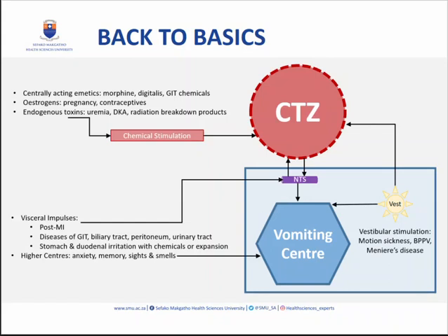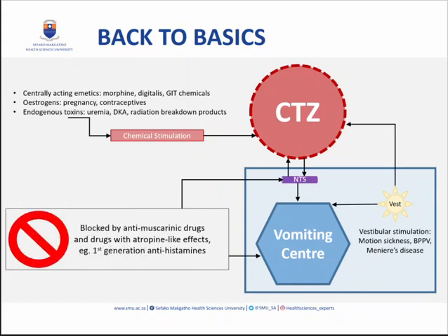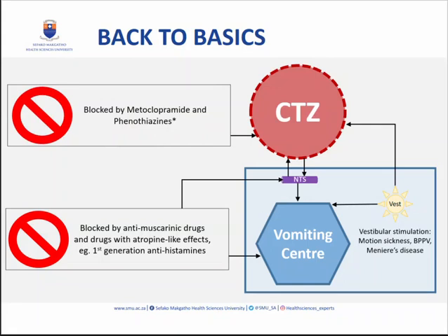So how can we block these impulses? Vomiting center impulses can be blocked by anti-muscarinic drugs with atropine-like side effects, and first-generation antihistamines like promethazine play a role here. The CTZ is blocked by metoclopramide and the phenothiazines. The vestibular nuclei are blocked by anti-muscarinics and first-generation antihistamines. We'll look at specific receptors in a moment.